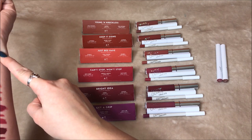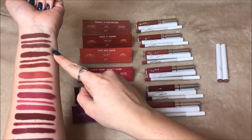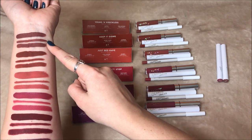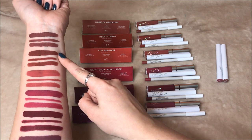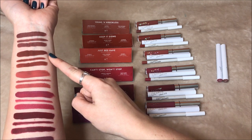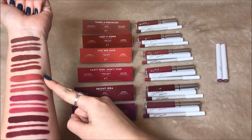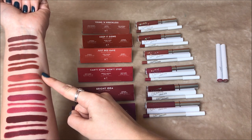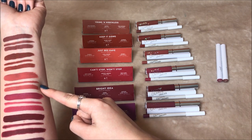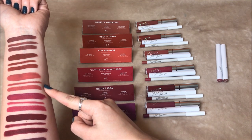The first set is Young and Reckless — my favorite combination of all three. It has the ultra matte liquid lipstick in Wild Nothing, the lippy pencil in Wild Nothing, and the lippy stick in Capish. The next set is Keep It Going: the ultra matte in Love Bug, the lippy pencil in Love Bug, and the lippy stick in Secret Stash. Then we have Just Behave: the ultra matte in Bumble, the lippy pencil in Bumble, and the lippy stick in Gold Digger — a very nice peachy, warm coral type shade, very gorgeous.